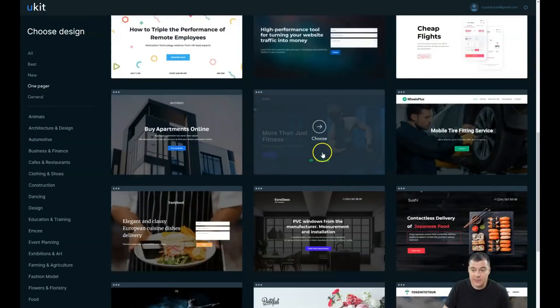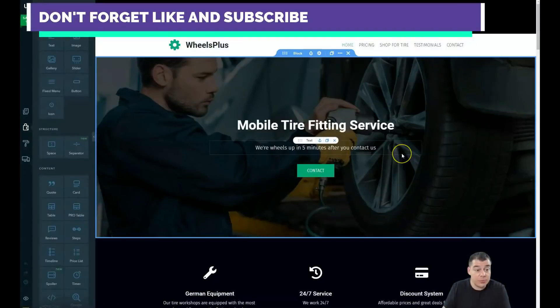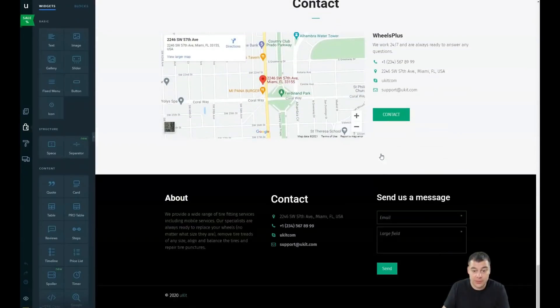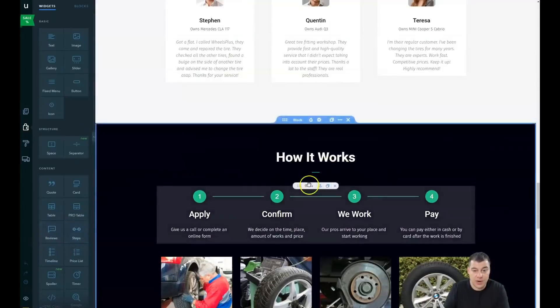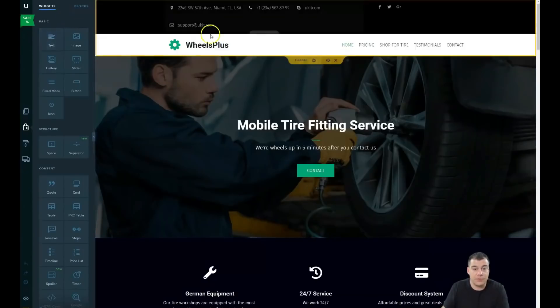I'm going to show you how to edit things so you'll understand the editor is absolutely simple and user-friendly, and you'll be able to build it yourself. We're jumping into the editor right now. As we pressed the one-page template, this is an absolutely simple layout with a lot of tools available. There are blocks, and I'm going to show you everything in just minutes.